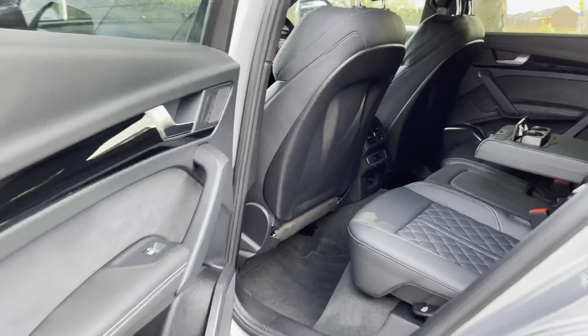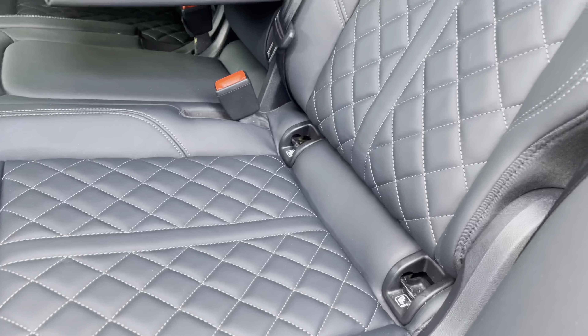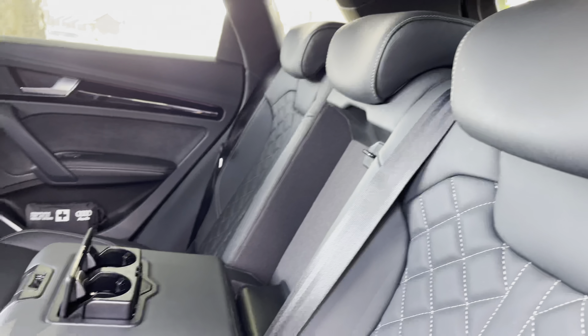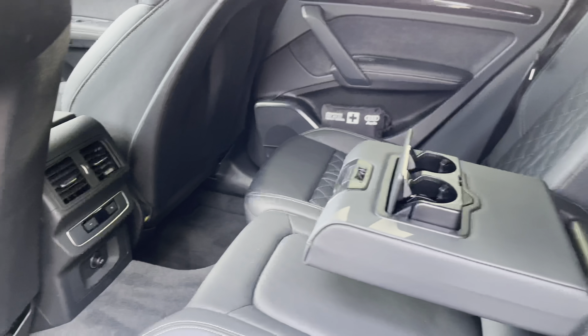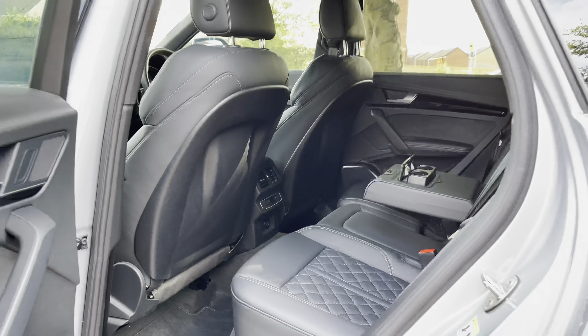Entering the rear of the Audi Q5, we have the piano black trim as well as the ISOFIX points located across the back row. There are also gorgeous Nappa leather seats with the quilted diamond pattern, a leather centre armrest which folds down to present two useful cup holders, as well as climate control for the rear with a small digital screen.